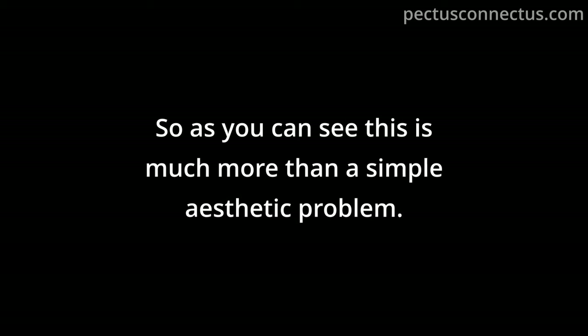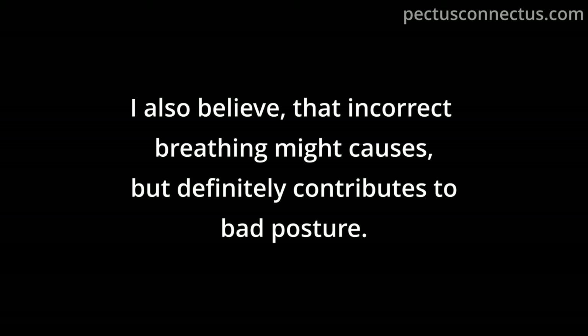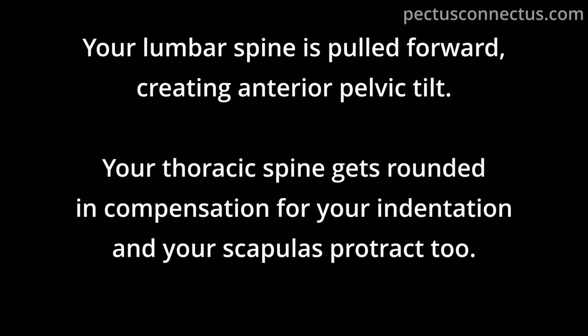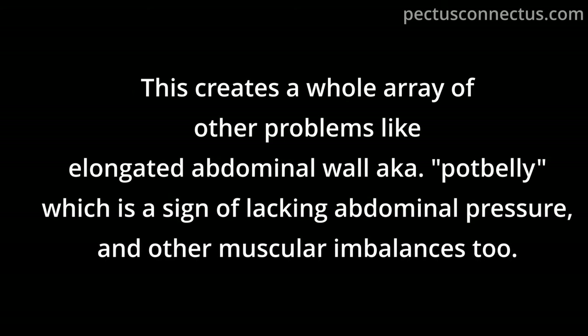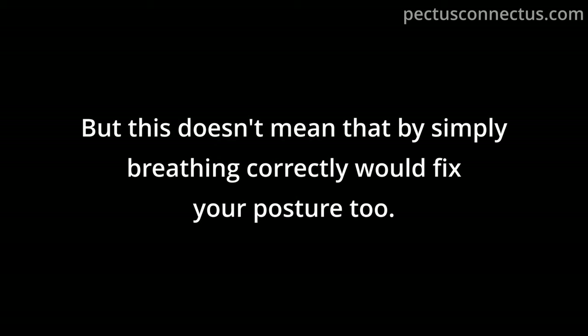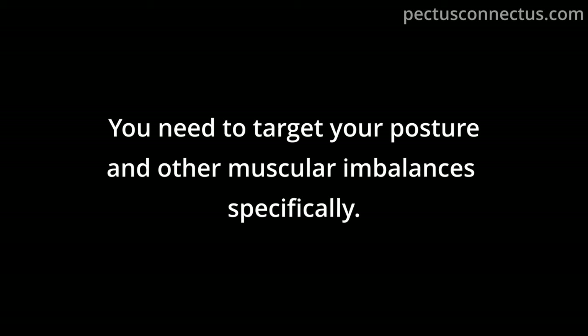This is much more than a simple aesthetic problem. Incorrect breathing likely contributes to bad posture. When your ribs are flaring and you are stress breathing, this causes you to extend your spine into an unnatural position. Your lumbar spine is pushed forward creating an anterior pelvic tilt, your thoracic spine gets rounded in compensation for the indentation, and your scapulas project too. This creates problems like an elongated abdominal wall — pot belly — and other muscular imbalances. Your bad posture may originate from improper breathing and flaring ribs, but simply breathing correctly won't fix posture alone; you need to target muscular imbalances specifically.